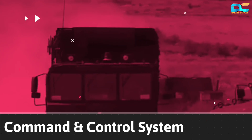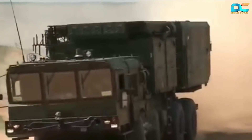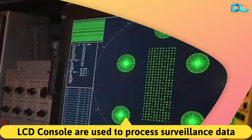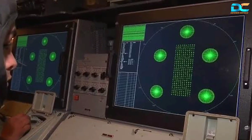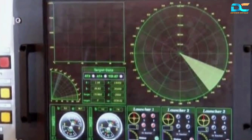The command and control system of the S-400 Triumph is based on a 55K6E military truck. This command post is equipped with LCD consoles to process the airspace surveillance data of individual batteries. It controls and monitors the long-range surveillance radar, tracks airborne threats, prioritizes those threats, and coordinates other batteries.